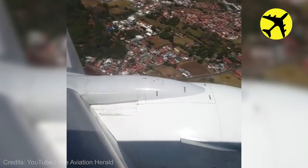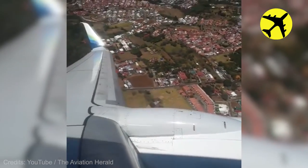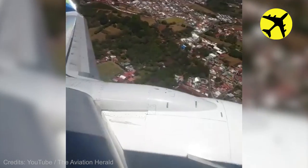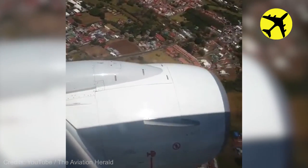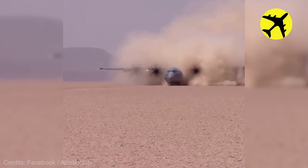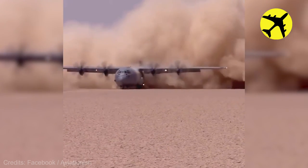This plane suffered from a bird strike and the pilot had to perform an emergency landing. This Lockheed C130J raising a lot of dust.